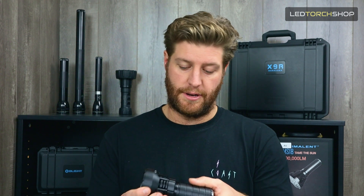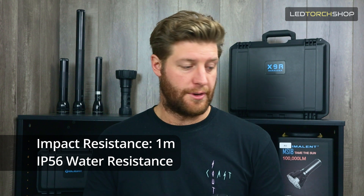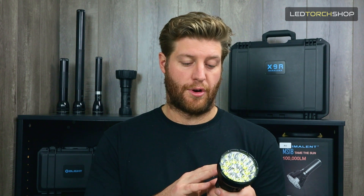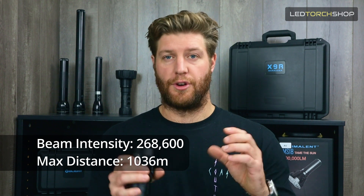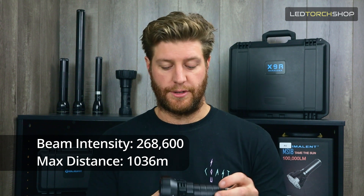Obviously on those low modes you'll get quite decent run times; the high modes will drain it down quite a lot because it's such a high-powered unit. It is one-meter impact resistant and has a waterproof rating of IP56. That fan is also water resistant — the thermocontrol fan — so you don't have to worry about it getting wet in the rain. Maximum beam intensity is 268,000 candela, and you're going to get just over a kilometer distance.